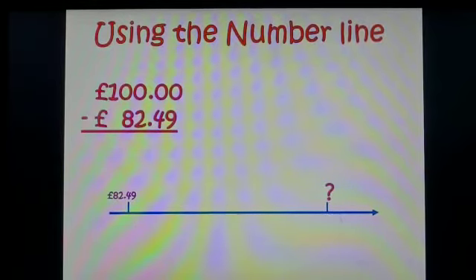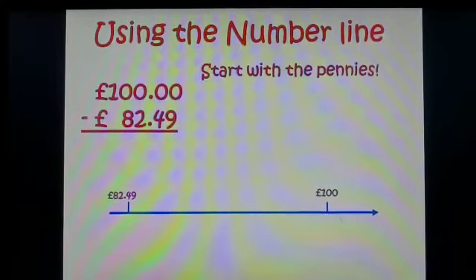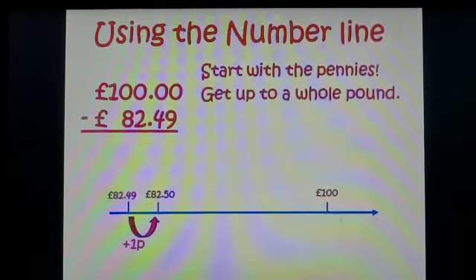My calculation is 100 take away £82.49. So I start at 82.49 and I need to get to a hundred. First I start with my pennies — I need to go up to the next whole number. I add one pence to get up to 82 pound 50. Now I need to get up to the next whole pound, which is 83. I do that by adding 50p.